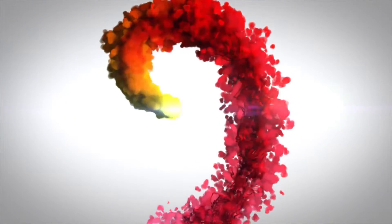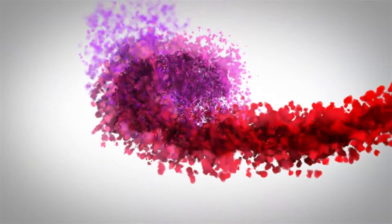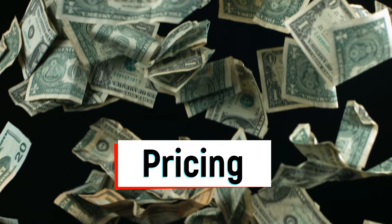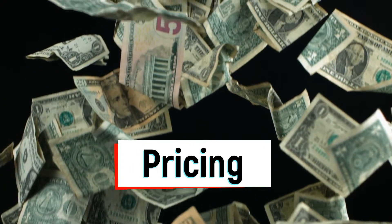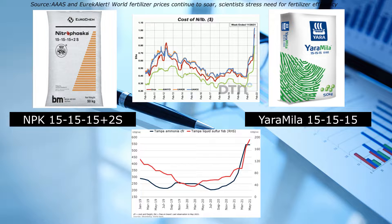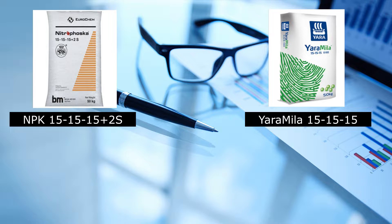And now we are done with that part. The next part is pretty important to all of us — this is about the pricing. The prices of these two fertilizers are getting out of hand. Prices have skyrocketed due to raw material shortages, and the recent war in Ukraine and Russia has worsened the situation, forcing farmers to buy expensive fertilizer.